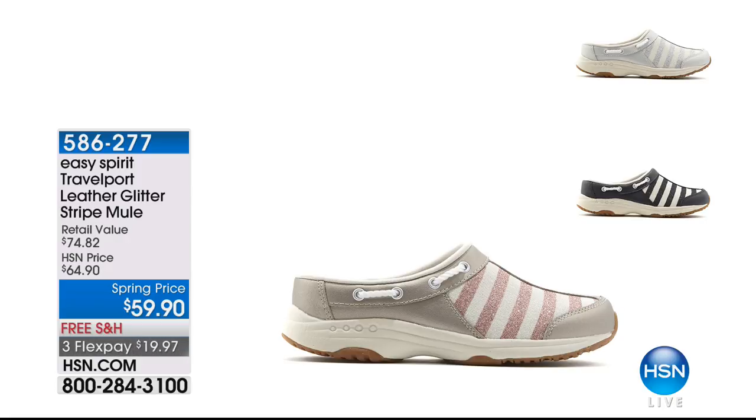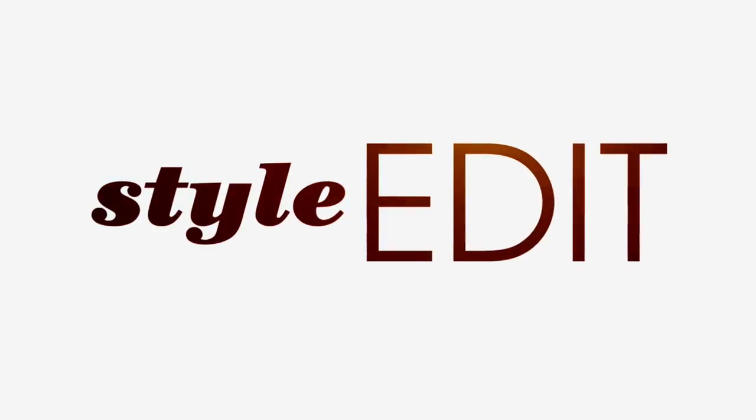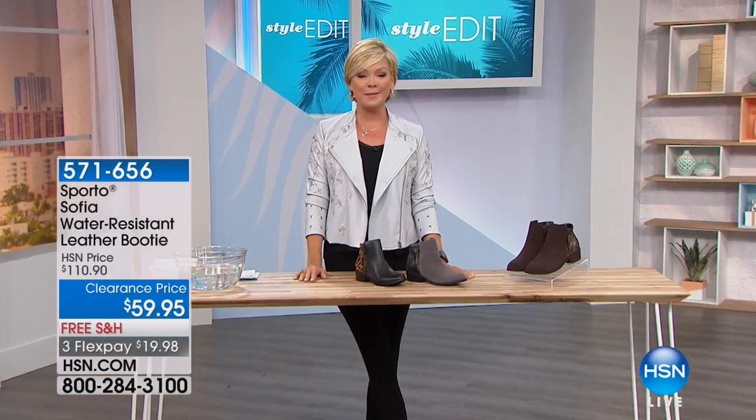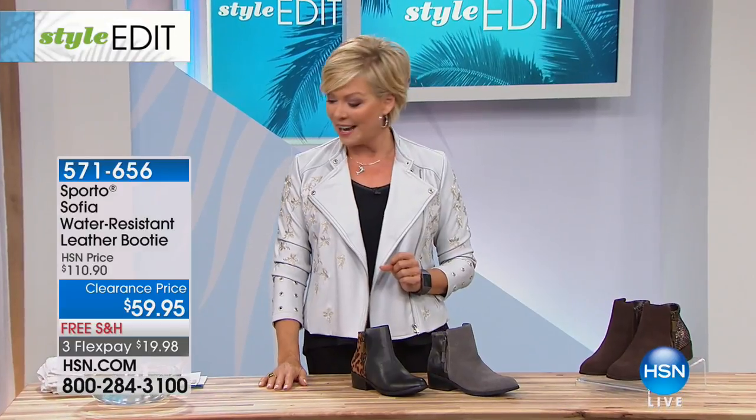We have a really cute style still to come from Easy Spirit in this hour. The navy was really hot just a couple of days ago, so it's back by popular demand. We do have a beautiful rose and a silver — a spring price on a brand new style from Easy Spirit, item 586277. The front color is called peach gold. We have medium and wide widths, whole and half sizes. Welcome back in — I'm Callie Northagen, and we have much more to cover tonight.